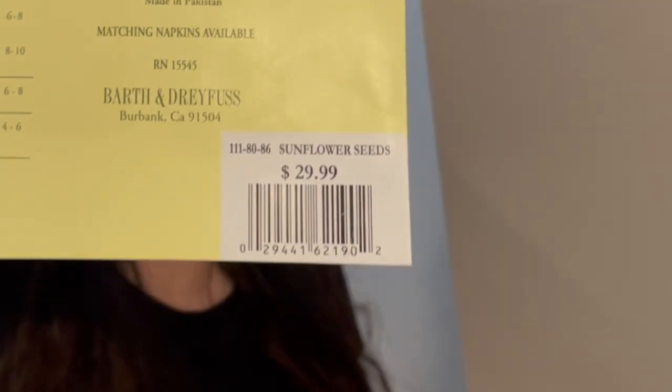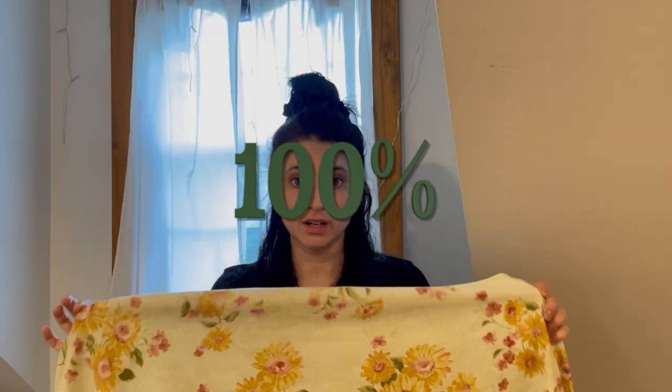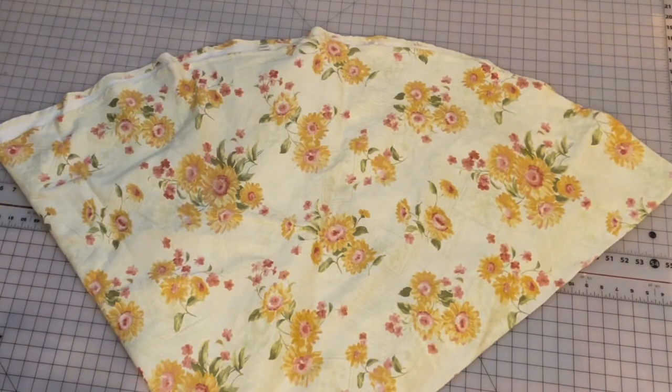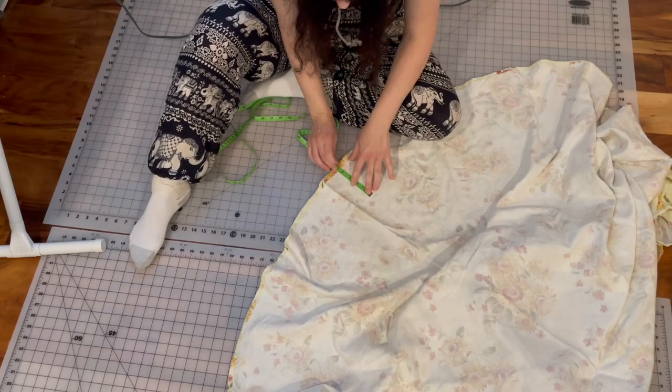On to the next skirt. We'll be using this beautiful tablecloth, which was actually brand new in the package. It was originally $29.99 — and I got it for $3.75. It's 70 inches round, 100% cotton, never been used. That's pretty good. For this skirt, the supplies needed are the tablecloth and a zipper, and optionally a scrap of fabric.